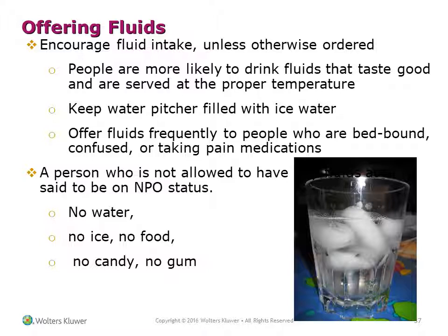A person who is not allowed to have fluid at all is said to be on NPO status, meaning they are not allowed water, ice, food, candy, or gum.